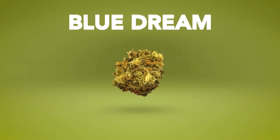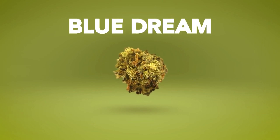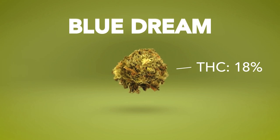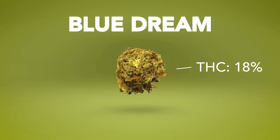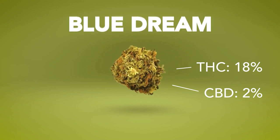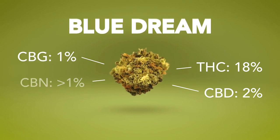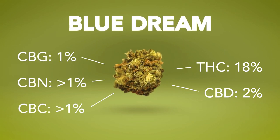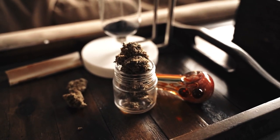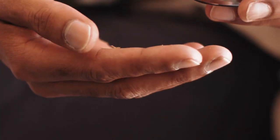Each cannabis strain provides different effects based on their total cannabinoid content. This is often characterized by the amount of THC, or tetrahydrocannabinol, and CBD, or cannabidiol, that the strain has. Less common cannabinoids such as CBG, CBN, or CBC can also play a factor in what makes a strain's effect unique. So it's always best to start here and figure out just what your favorite strains contain.